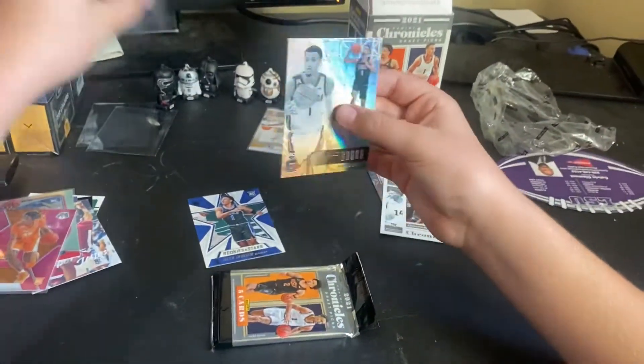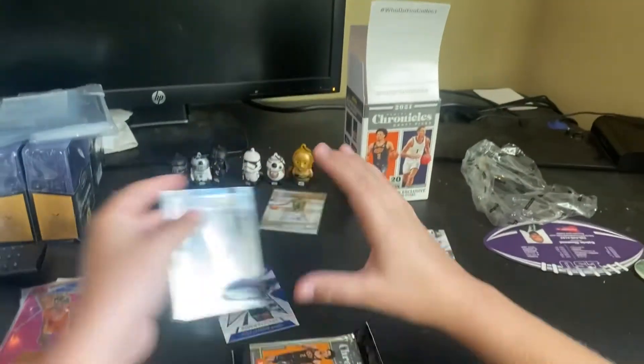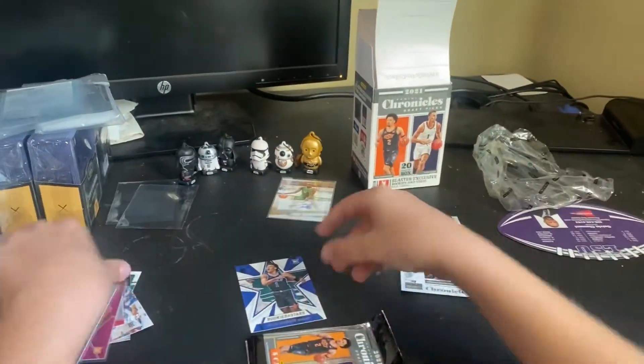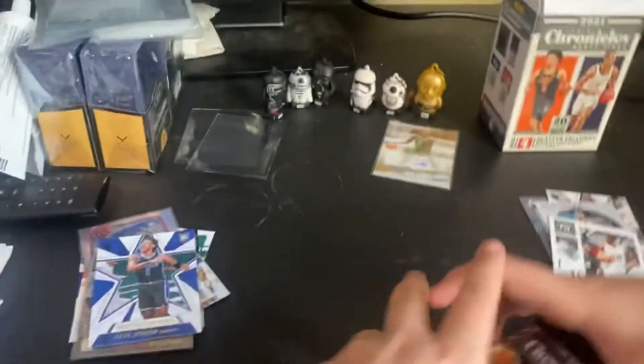Jaylen Suggs Essentials — I've actually never seen that one before. That's nice too. And we have a Rookies and Stars Jaylen Johnson. Final pack!